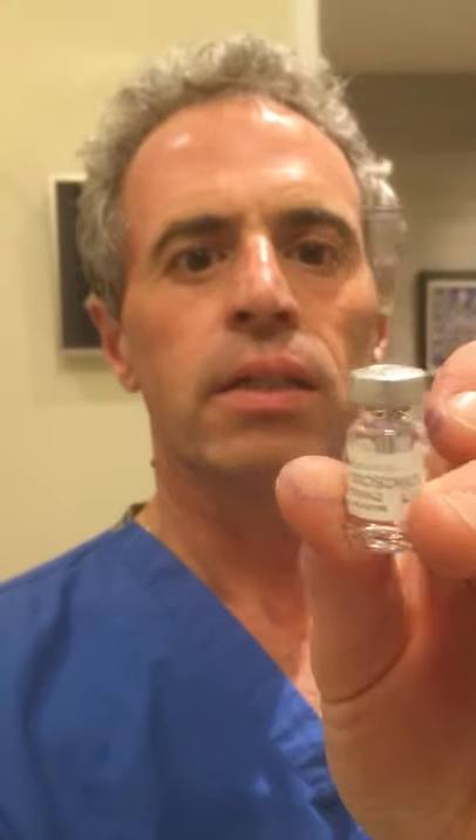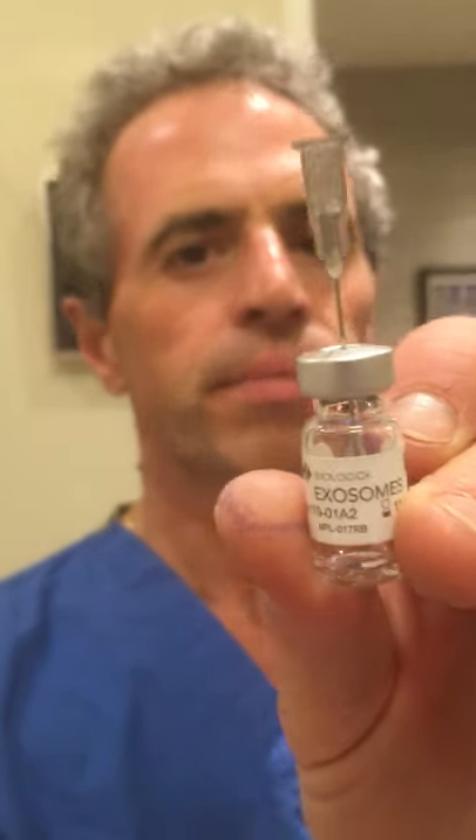Hi, this is Dr. Koppel. I just want to show you guys that I practice what I preach. I've just injected my ankle with approved exosomes. Exosomes are extracellular vesicles that are derived from mesenchymal stem cells and they're great for regeneration of tissue and reducing inflammation.